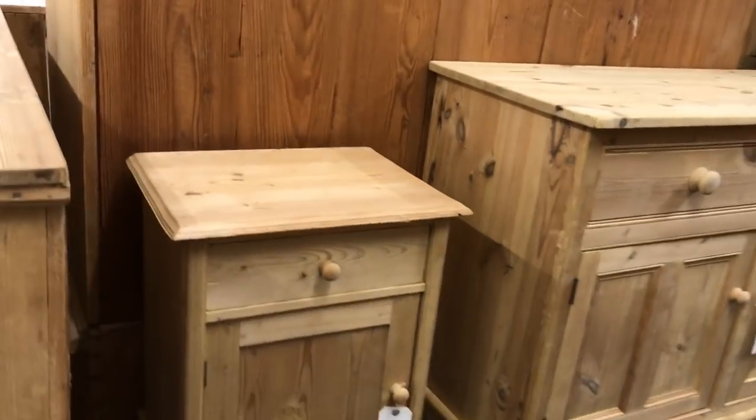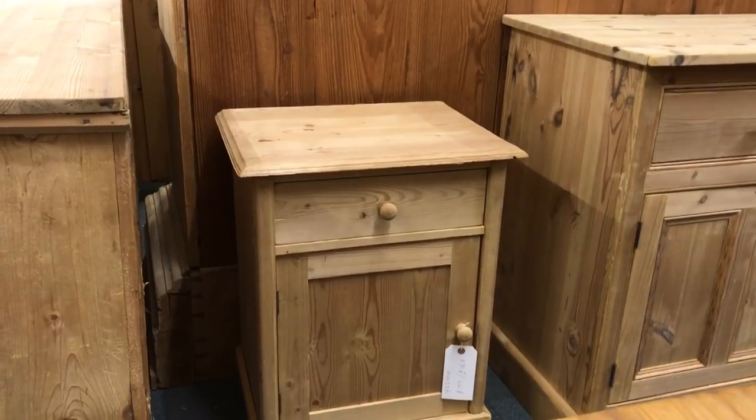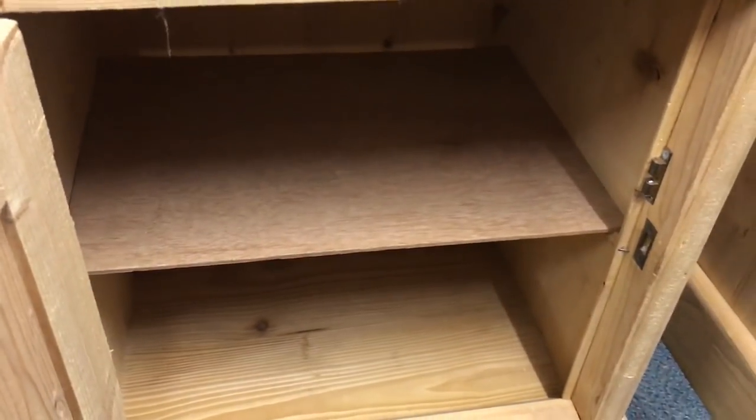We have a little bedside cupboard — sort of short and squat, what we call dumpies. There's a shelf inside; not a very good shelf, it's just ply, but I can make you another shelf if you'd like me to.